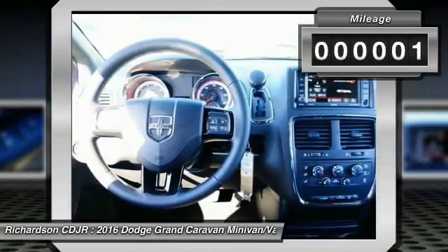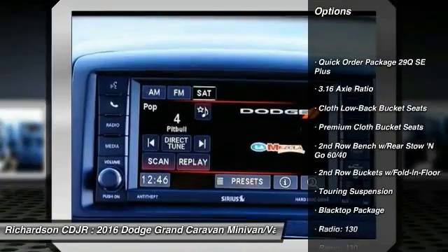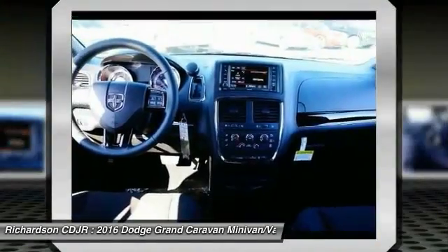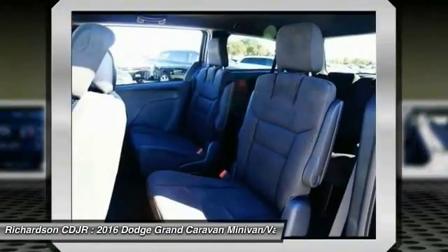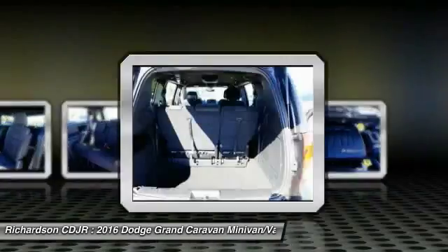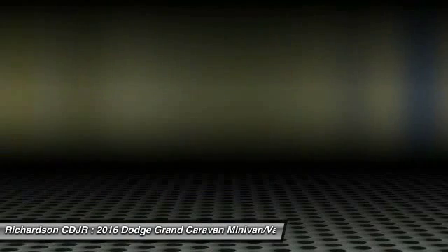Some of this vehicle's great options include traction control, dual airbags, power steering, air conditioning, front four-wheel disc brakes, hard disk drive media storage, electronic stability control, trip computer, power windows, and rear window defroster. Take this vehicle for a spin and see why so many shoppers are now proud owners.